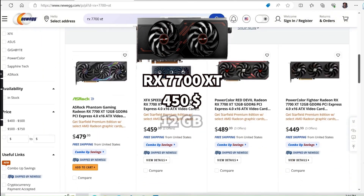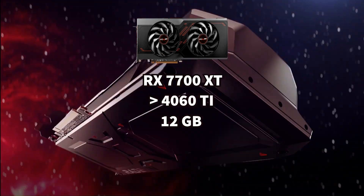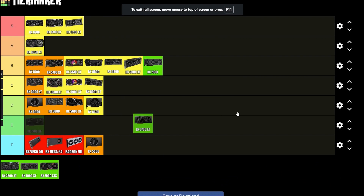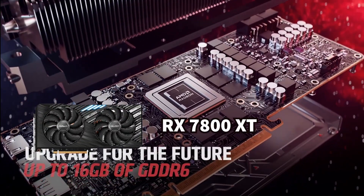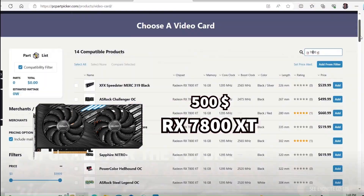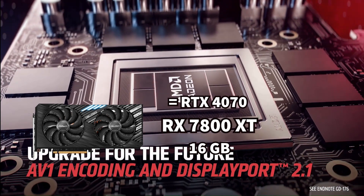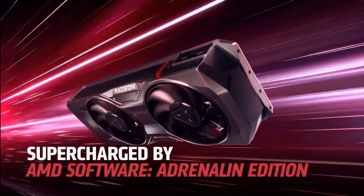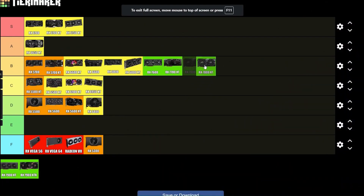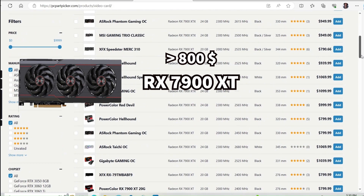The RX 7700 XT goes for around $450 and has 12 GB of RAM. It is a bit better than the RTX 4060 Ti, but still B-tier because it's a bit too expensive. The RX 7800 XT is $500 with 16 GB of RAM and performance equal to the RTX 4070, but that's still too expensive for anything above B-tier.